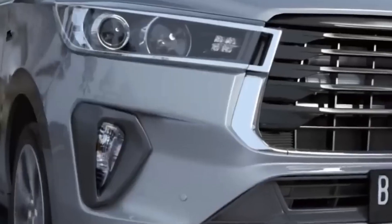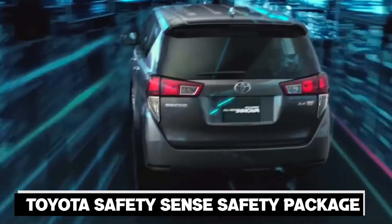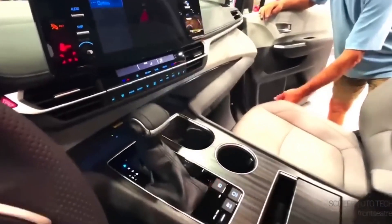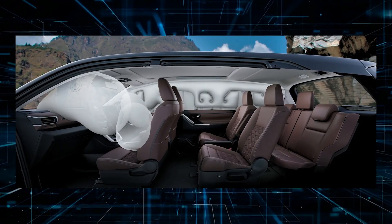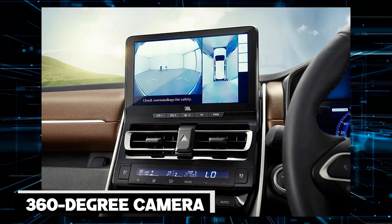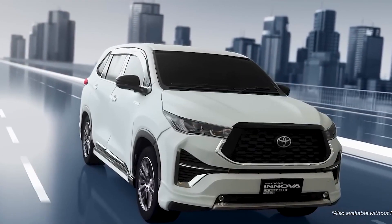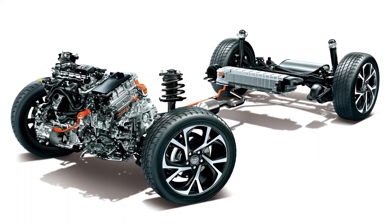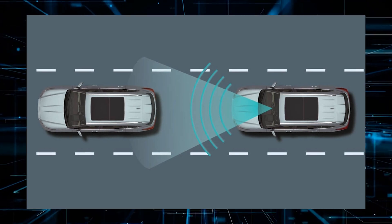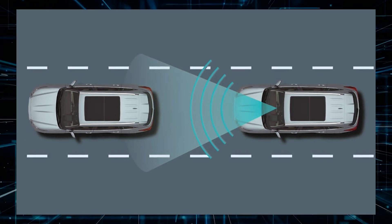The new Toyota Innova comes with the latest Toyota Safety Sense package, offering advanced driver assistance technologies including lane departure warning and forward collision warning. It also boasts a 360-degree camera for effortless maneuvering. Built on the all-new global architecture platform, it delivers smooth, comfortable driving, topped off with the TSS-3 safety technology including a pre-collision system to keep passengers safe at all times.